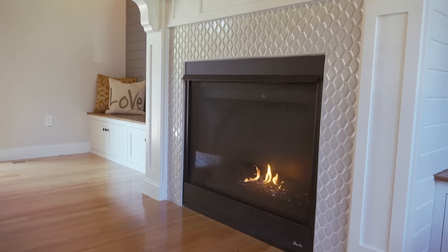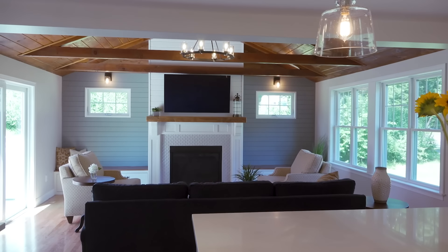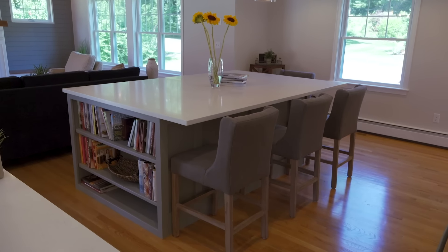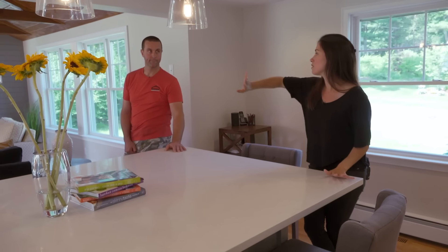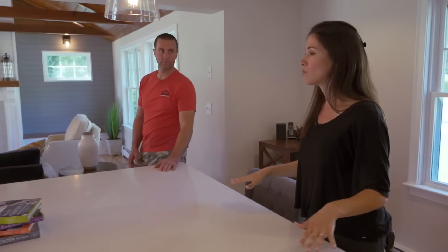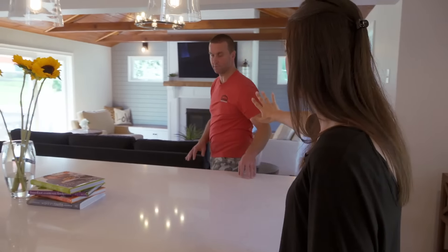This is now a room they'll use every day. Before, it was a room they did not use, period. They didn't want to lose it, so we relaid it out to use it instead of losing it. We did our custom light box over this huge island with seating on two sides. This is cool because you can be here and if there's a game on or people over, there's plenty of room for a lot of people to sit and also be in that room.